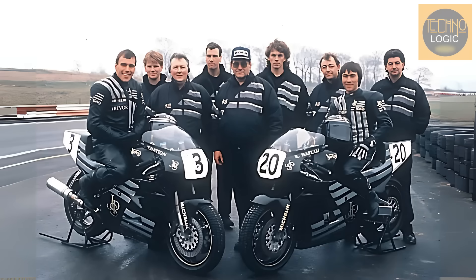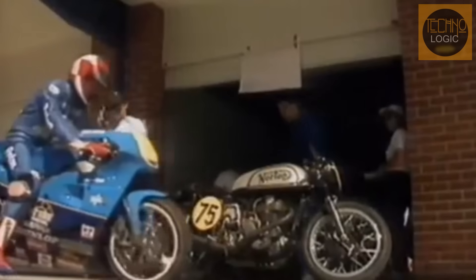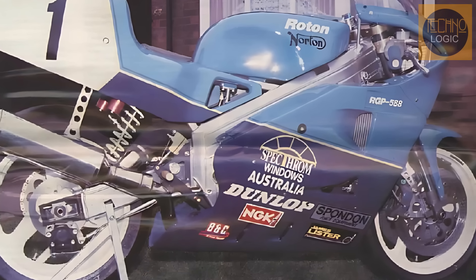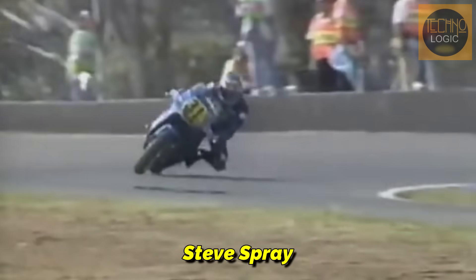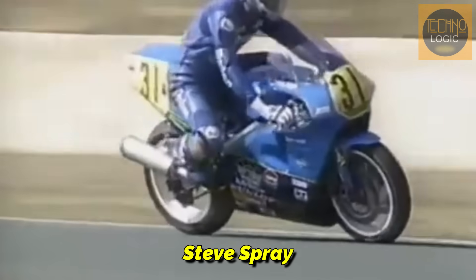Meanwhile, the factory Norton team continued under Simmons' direction with riders like Ron Haslam and Robert Dunlop. Crichton's departure didn't end his work — he founded an independent team called Roton, a combination of 'rotary' and 'Crichton.' Using a Norton F1 engine, he began building his own version of the race bike, free from management interference. He hired Steve Spray, the hero of the 1989 season who had just been fired by Norton, as his rider.